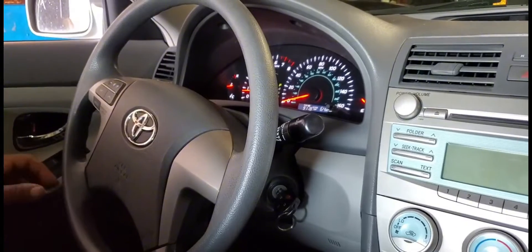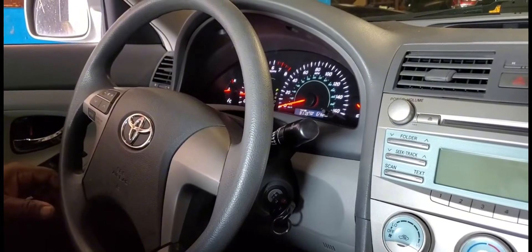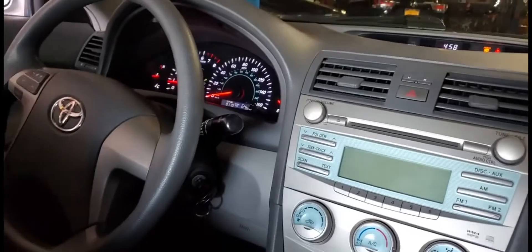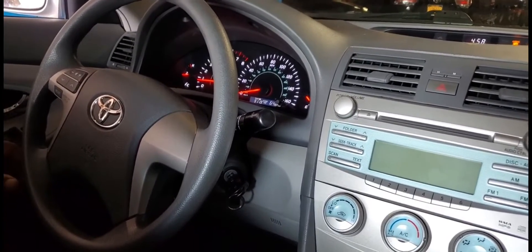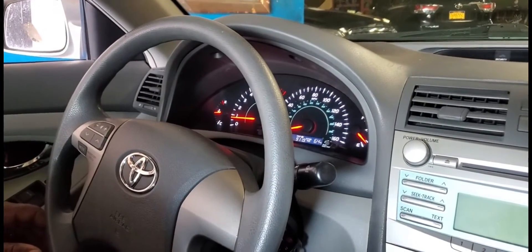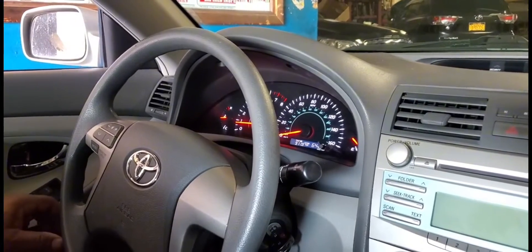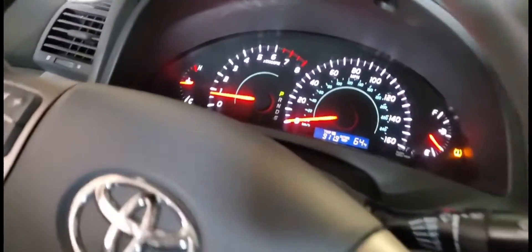The 2007 Toyota Camry, we have a drivability issue — not on the engine side, but on the ABS system. Whenever you are driving, we are getting some trouble. Like when you push the brake on low speed, like ten miles per hour, you're going to hear a noise or grinding, but the ABS light is not on at all — always off.